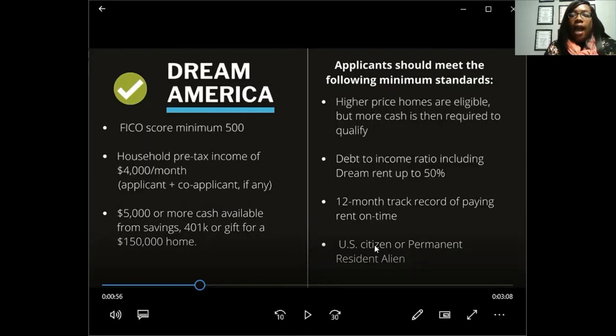Higher-priced homes are eligible but require more cash. If you're looking at a $250,000 home, you'll need more than the $5,000 minimum — roughly $10,000 for a $300,000 home. This is a great program for first-time homebuyers. A $150,000 home is like a three-bedroom, two-bath ranch. They're hard to find right now because so many people are pursuing these programs, but they are available. New construction is also being built everywhere, especially on the south side, starting at $190,000.